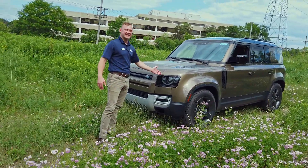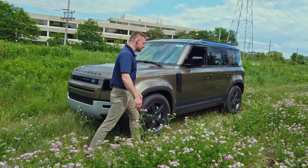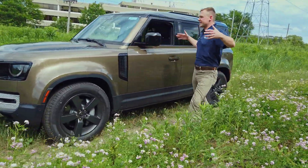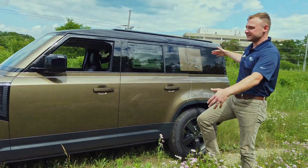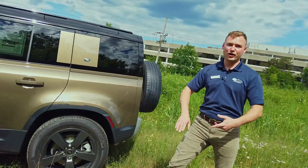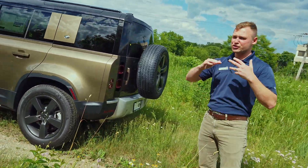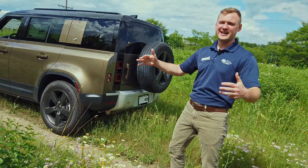It comes standard with LED headlights with the round shape as a throwback to the original. They kept the square body design which everybody loves these days. It's an aluminum monocoque architecture which means it's light, it's strong, and it's the most current body design technology in the industry.